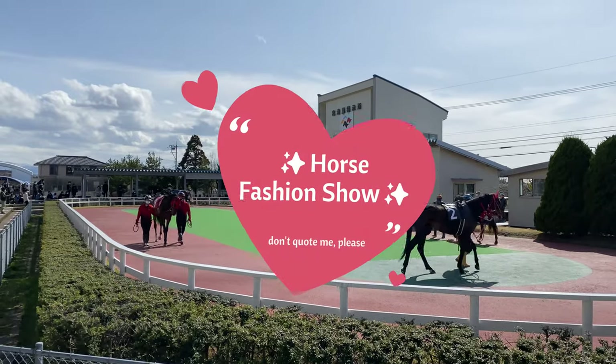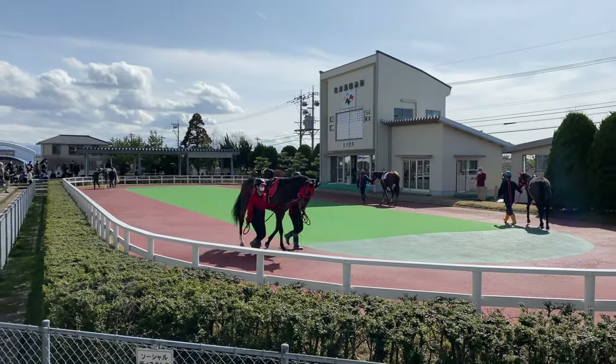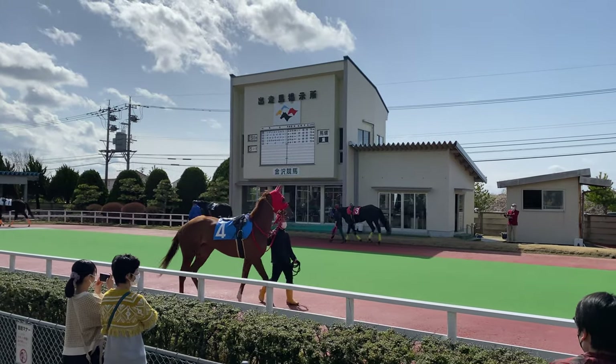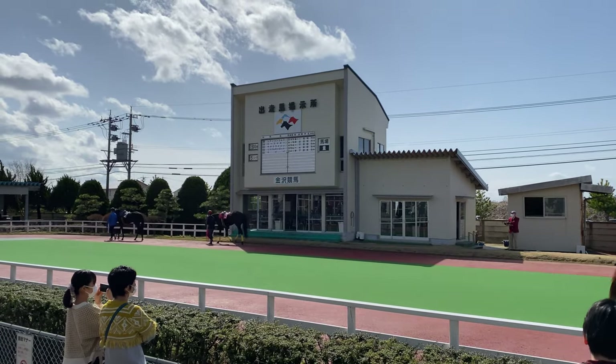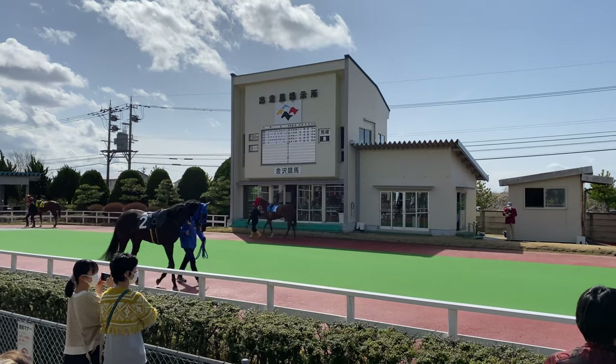I call this the horse fashion show, although I'm sure there's a proper name for it. Before each race, the competing horses walk around in a small track to show off their beauty, energy, and overall vibes. Spectators watch this show carefully, taking notes, making sure that they're betting on the right horse.